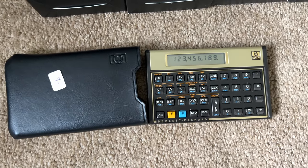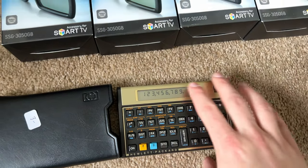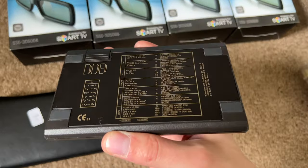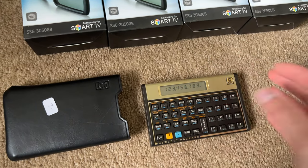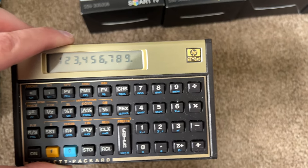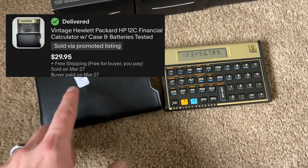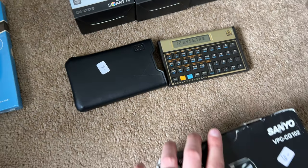These calculators — I always like picking these up. Really good condition, it's working, no corrosion in the battery compartment. There are models of this that can go for like $300, but I don't think this is that model. Either way I think that's around $35 — I've sold it before.